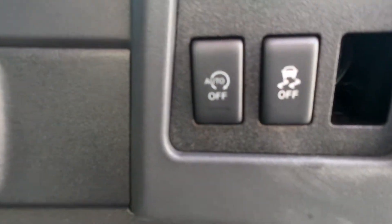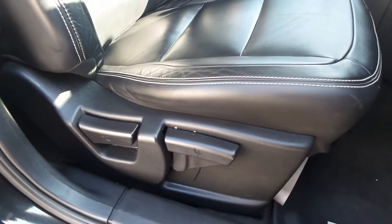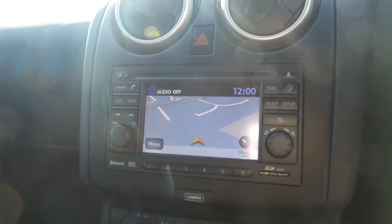The vehicle also comes with auto stop-start, which you can turn off. Seat height is adjustable. Centre console area below.